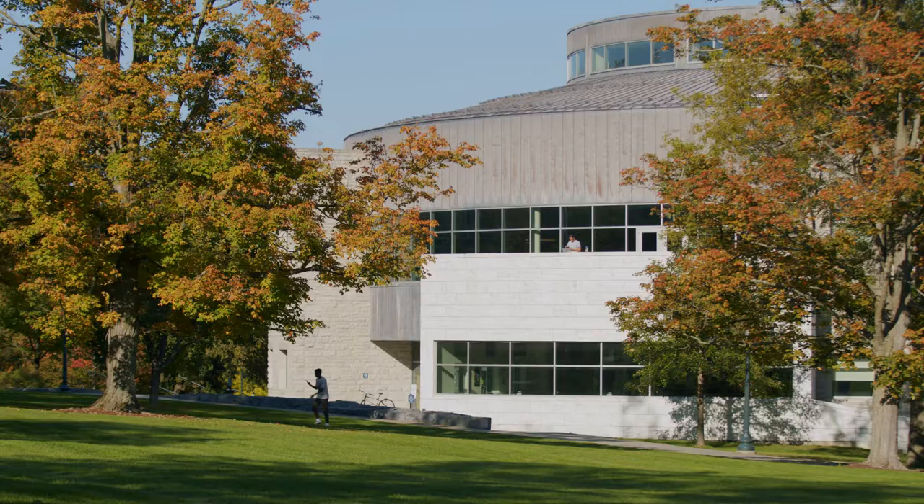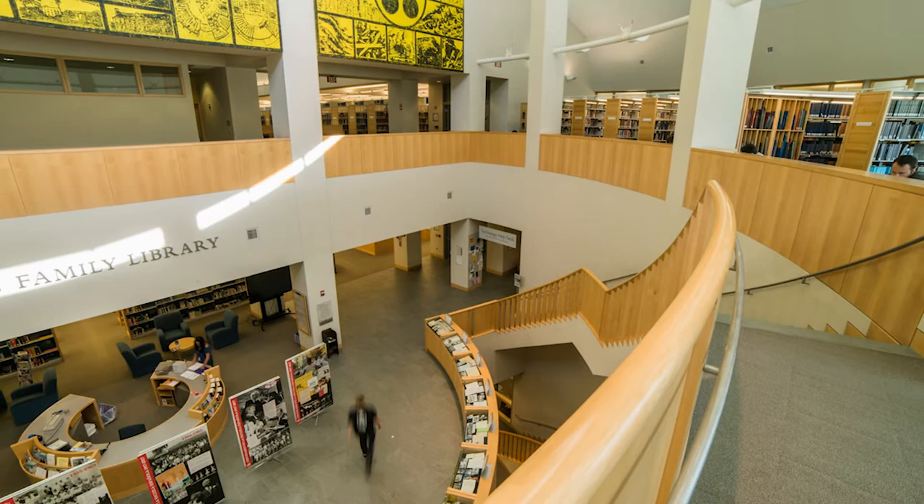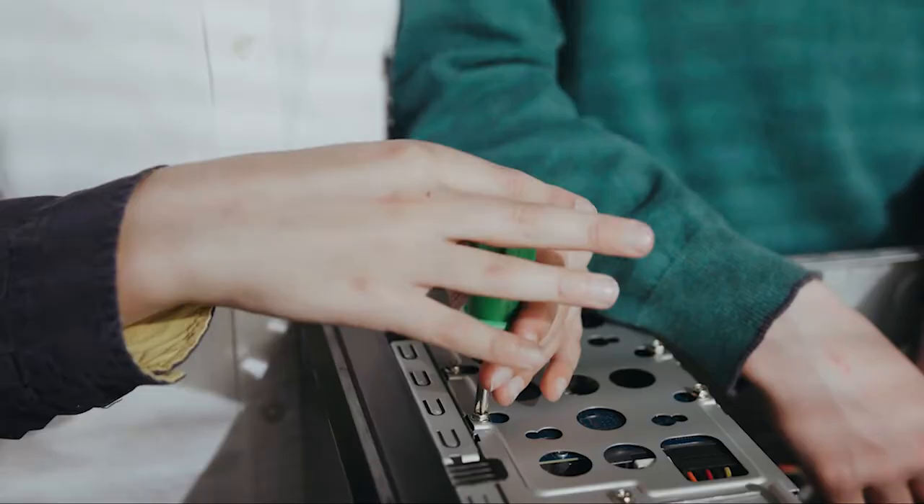Right now we're outside the Davis Family Library. Our three-level library opens 7:30 to midnight and is the hub of student life. The library also boasts a technology help desk for any tech issues you might have with your Mac or PC.